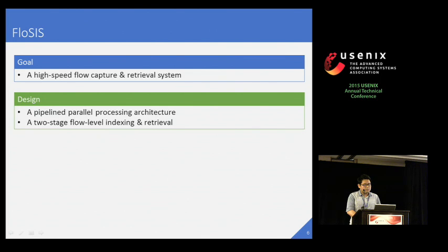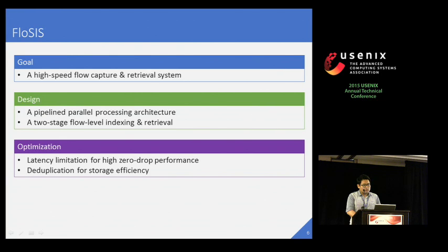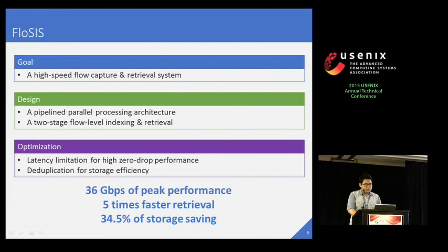In this work, we have developed ProShift, a high-speed flow capture and retrieval system, which benefits from a pipeline parallel processing architecture. For fast flow retrieval, ProShift minimizes disk accesses by using a two-stage flow-level indexing structure. To achieve high throughput without any packet drop, it also limits the processing latencies. Finally, ProShift implements flow content deduplication that removes redundancy on hard disk and improves storage efficiency. As a result, ProShift enjoys 36 Gbps of peak performance for flow capture. We confirmed that ProShift finishes a flow retrieval about five times faster than a state-of-the-art packet retrieval system. In addition, our flow content deduplication saves 34.5% of storage space in a test with a real LTE trace over a large ISP in South Korea.